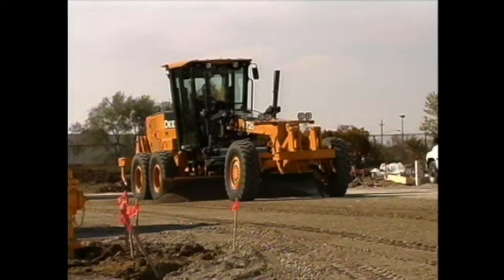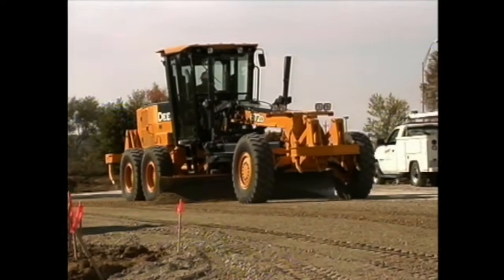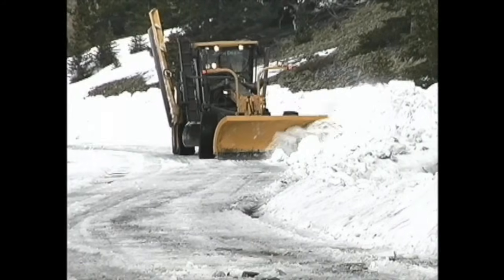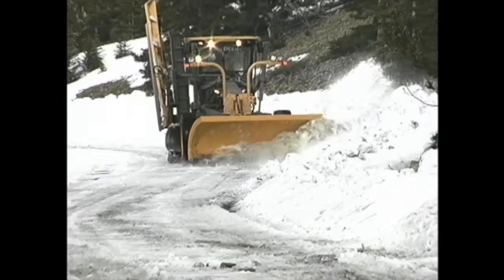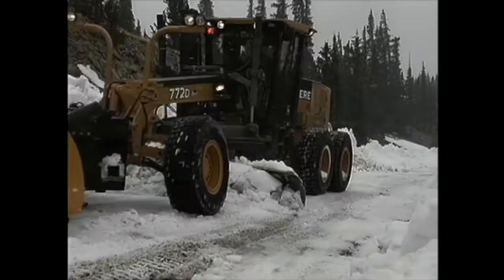Some people call them graders, some people call them blades. They're very good at getting the road readied up to pave. And when it's very cold outside and there is lots of snow, you may see one cruising by, using its blade to clear the road.